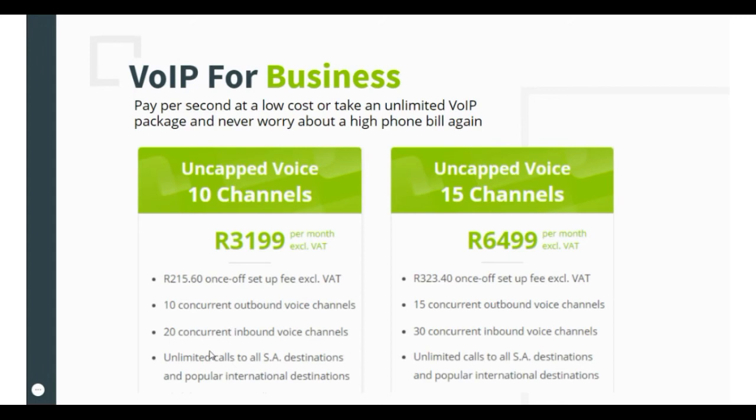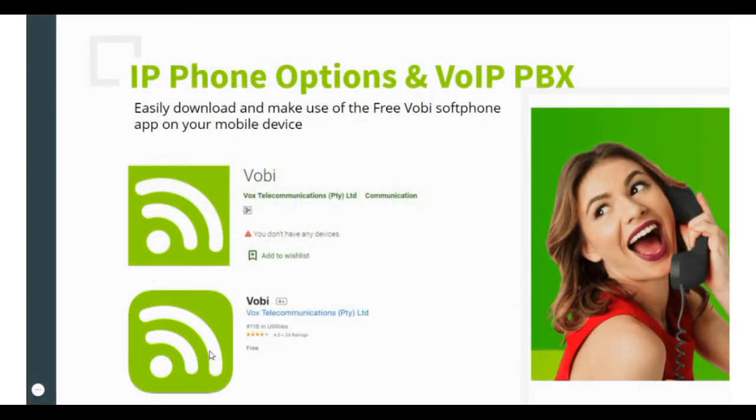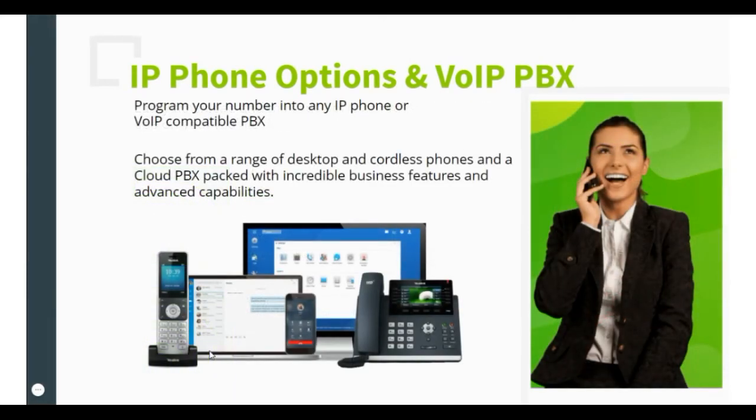To see the latest packages, visit dsltelecom.co.za. Easily download the VoIP app for free on your mobile device and make low-cost calls from your smartphone or PC. The app allows you to make and receive calls from your mobile phone even on the move or when traveling overseas. You can program your VoIP number into any of DSL Telecom's range of desktop, cordless phones, or cloud-based PBX systems, which are packed with incredible business features and advanced capabilities.